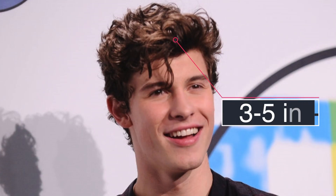Hey guys, Steven Salonga here. I'm going to jump right into this video of Shawn Mendes's hairstyle at the AMAs. This is going to be a new format — let me know if you like it.